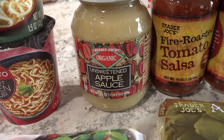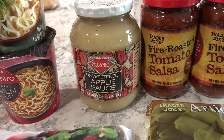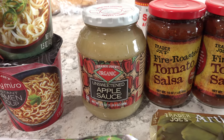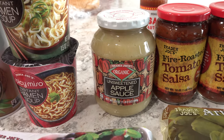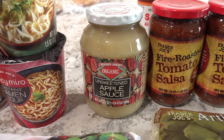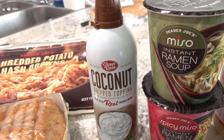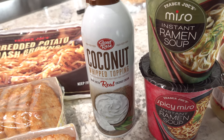We also picked up some unsweetened applesauce because I've been using it as an egg substitute. For example, today I made French toast and hash browns for lunch and used unsweetened applesauce instead of eggs — they turn out so delicious. I've made French toast many times since we switched to a mostly whole foods plant-based diet and it's been really great with the applesauce substitute. We also finished off our dairy whipped cream, so we picked up coconut whipped cream from Trader Joe's at $3.29 to see how we like it.